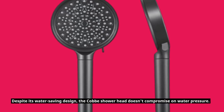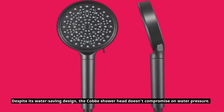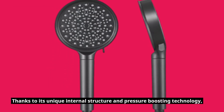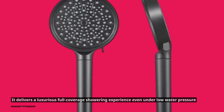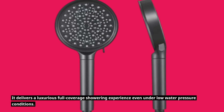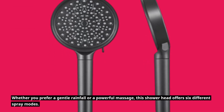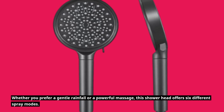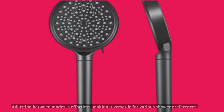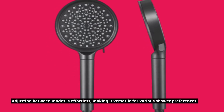Despite its water-saving design, the Cobb showerhead doesn't compromise on water pressure. Thanks to its unique internal structure and pressure-boosting technology, it delivers a luxurious full-coverage showering experience even under low water pressure conditions. Whether you prefer a gentle rainfall or a powerful massage, this showerhead offers six different spray modes. Adjusting between modes is effortless, making it versatile for various shower preferences.